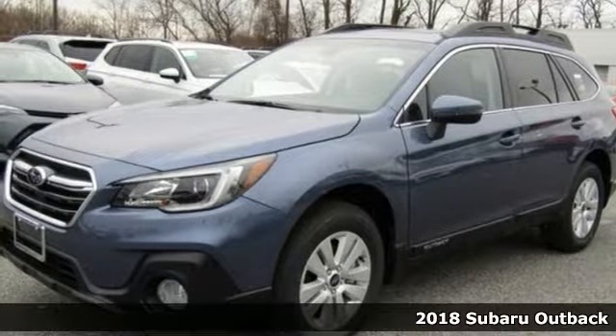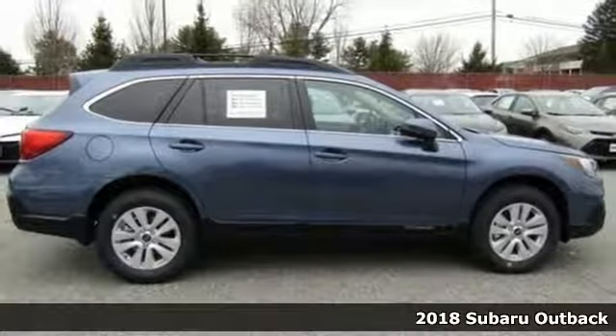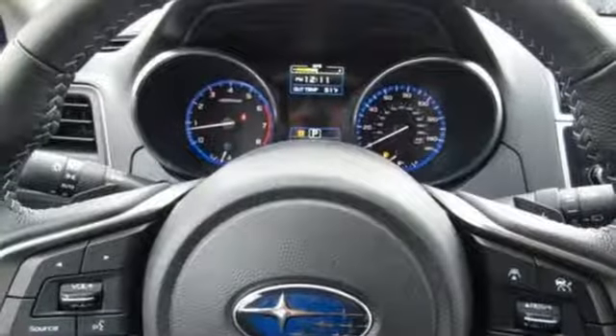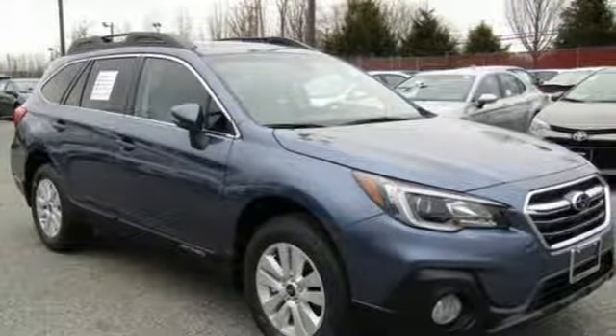Here's a 2018 Subaru Outback. It's meant to go where other crossovers can't, with the ability of symmetrical all-wheel drive and the added control of X-Mode, optimizing the all-wheel drive performance while vehicle dynamics control and traction control keep you safe over exciting terrain.